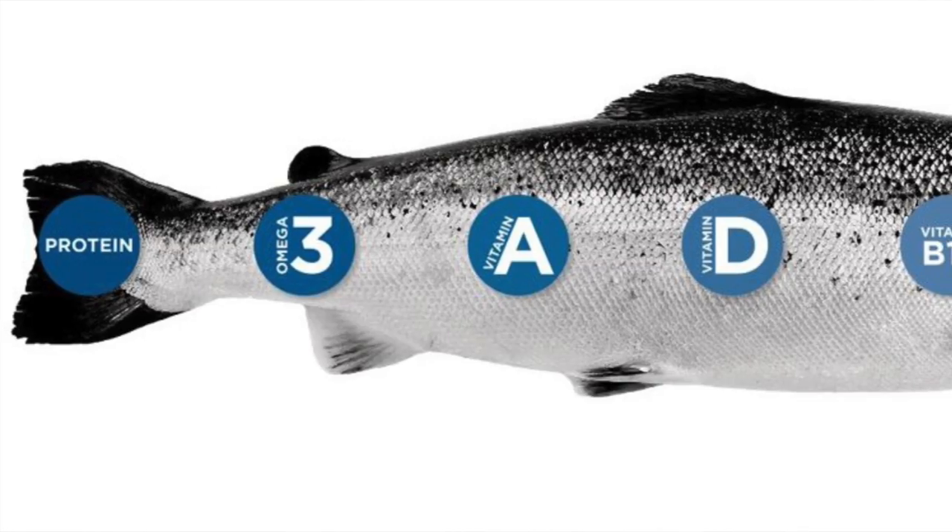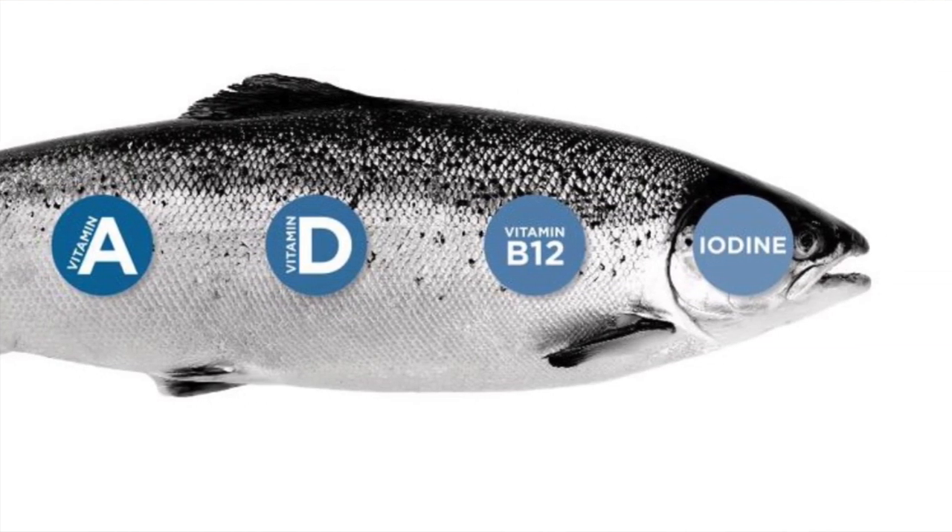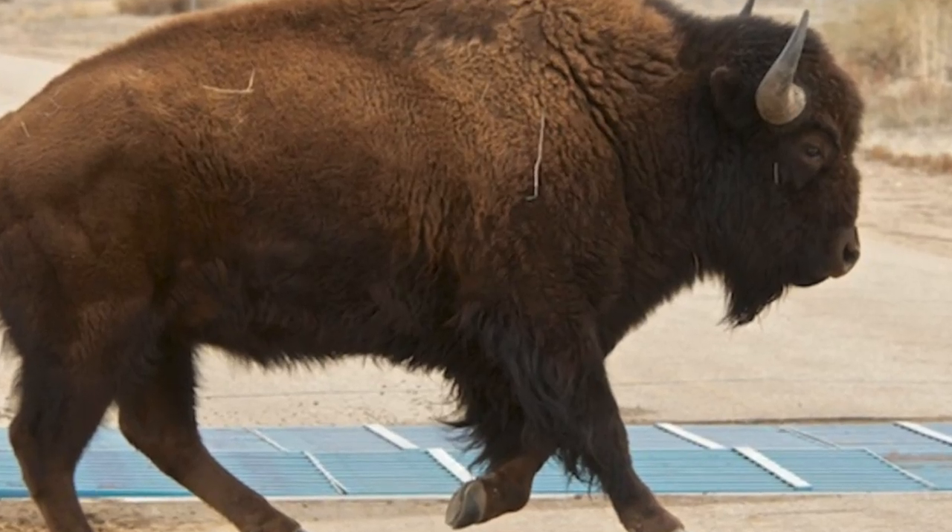Number four: salmon and wild-caught fish. There's no better source of omega-3s than salmon and wild-caught fish — it's definitely a staple food. Number five: bison. Bison is so similar to beef with slightly less fat. Bison is an animal that has been the same forever. Cows, not so much — they're kind of Franken-animals. But buffaloes are a wild animal that has been wild and been a buffalo forever.